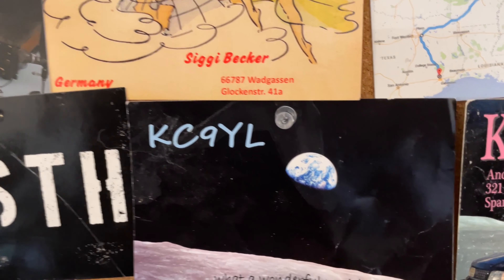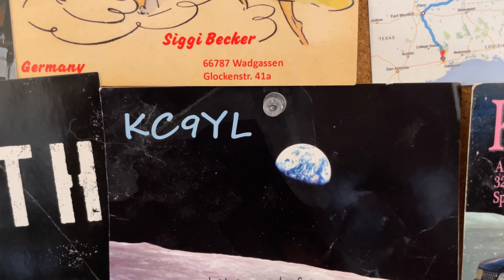This is another YL friend — she's in YLRL and I met her at the YLRL convention in Oklahoma City. She's really nice. Another one from Andrea — this one deserved a second go because she Photoshopped her car on the Moon saying it's a national park. This was during the height of Parks on the Air.